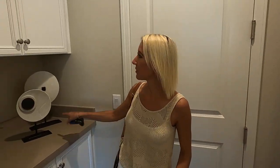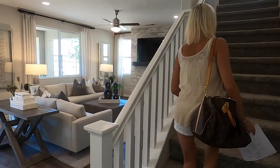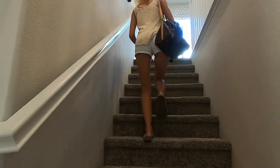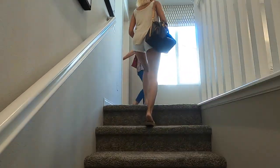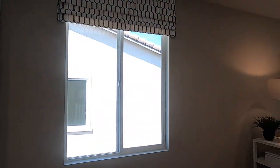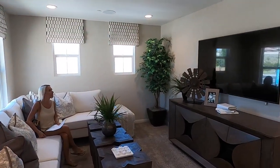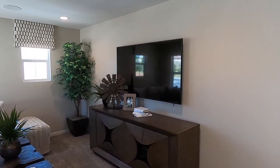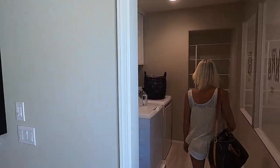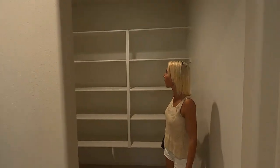I also like this — when you come in from the garage there's a nice little place if you want to put your purse. Let's head upstairs. Wow, this is nice. There's a nice loft. And right off the stairs — laundry. What a great laundry room, look at all of this storage!